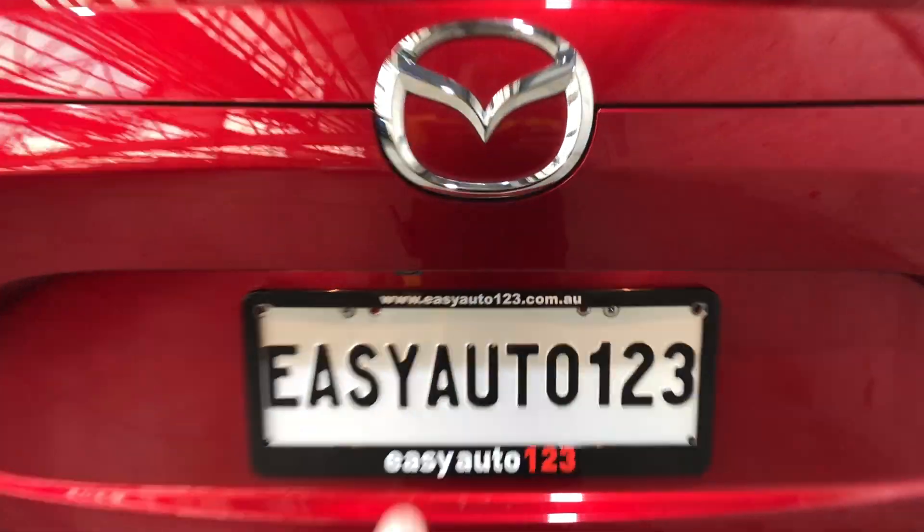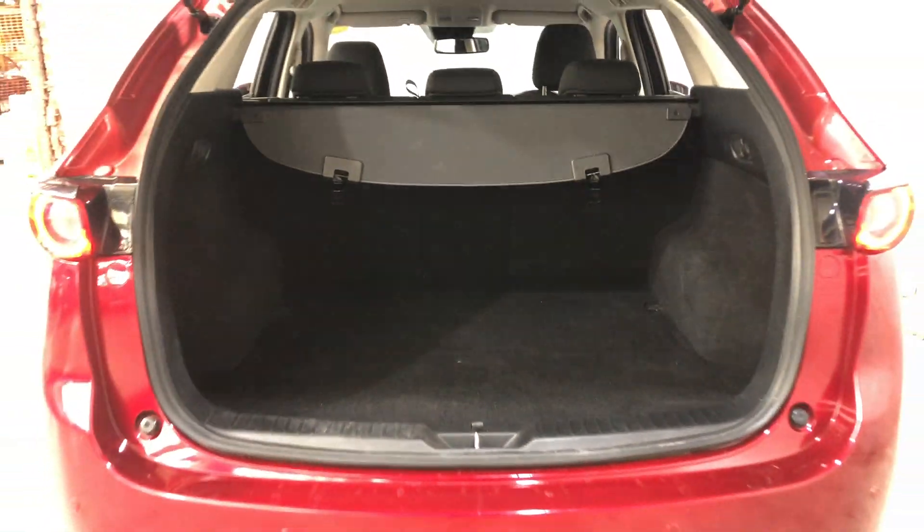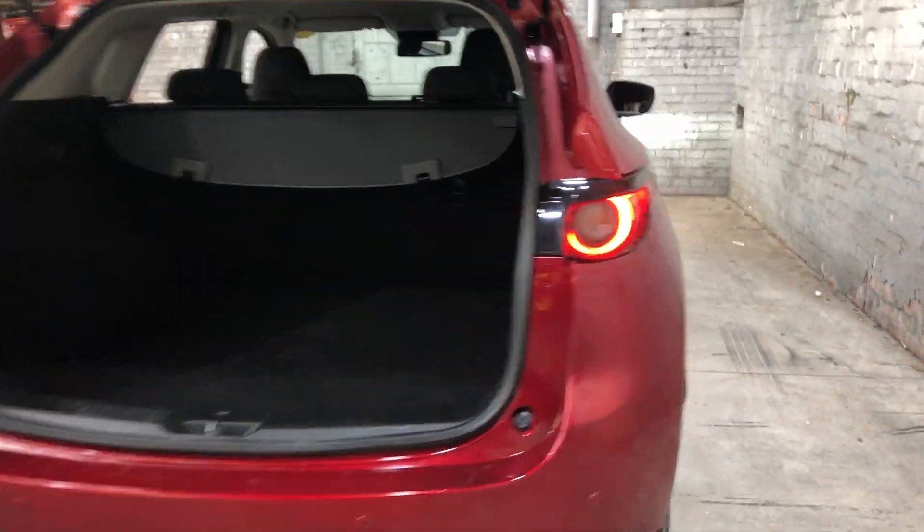As we jump inside the boot here, being a full-size family SUV, you know you're going to get plenty of boot space at the back. If you ever need more space, the two back seats do fold down.